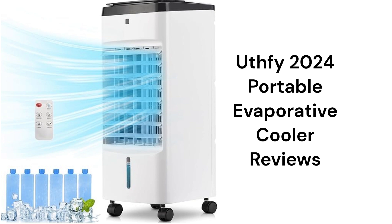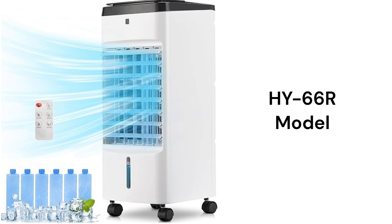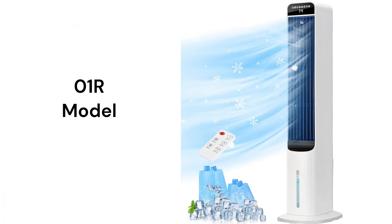They have a 45 decibel noise level, which is roughly equivalent to a gentle rain shower. The HY66R model has a 450 CFM max airflow, but it is boxy looking, while the other model has a much more modern look and feel to it.